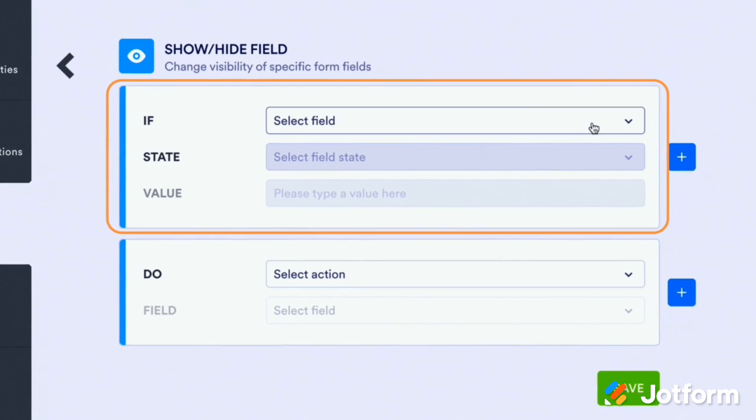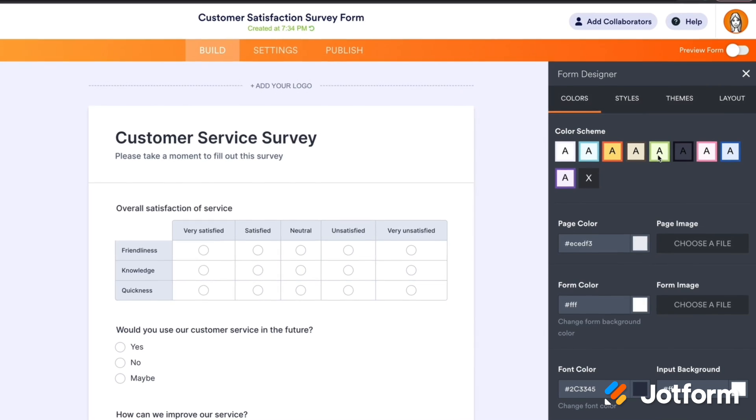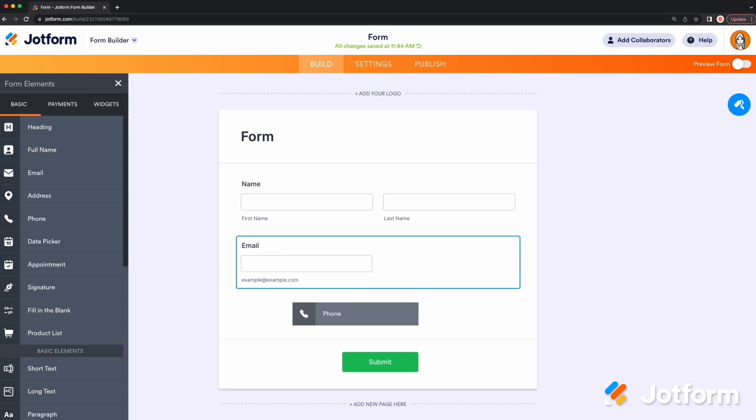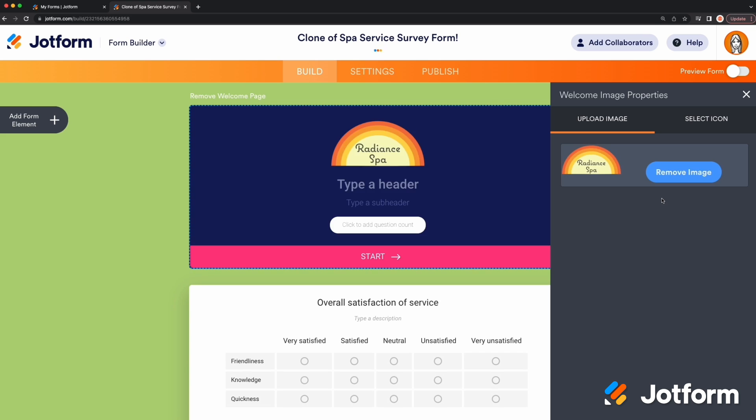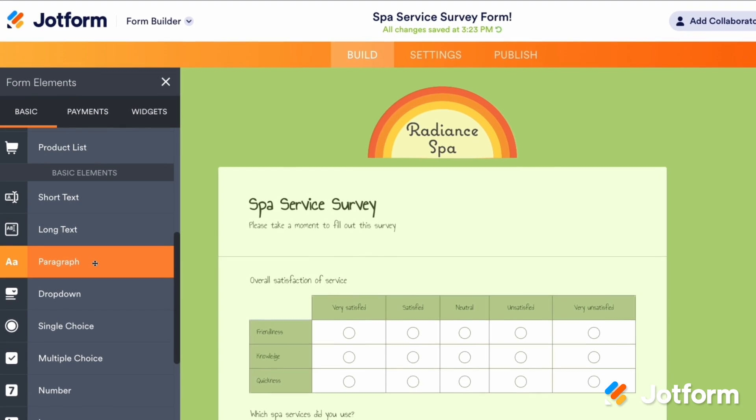Due to popular demand, we're launching a new webinar series called Form Builder Basics — four sessions covering the essential functions and features in JotForm's Form Builder. Join us as we go over conditional logic, integrations, form field editing, design changes, and more. Whether you're beginning from scratch or just need a quick refresher, tune into these webinars to learn how to make your form building experience better than ever.